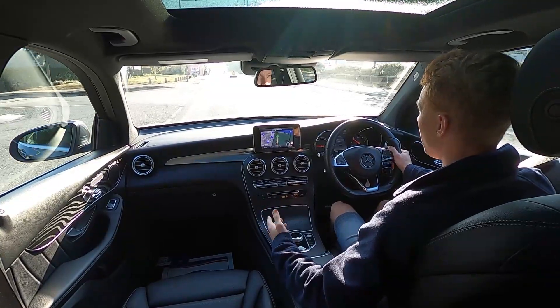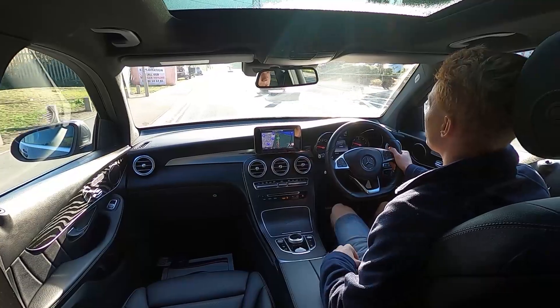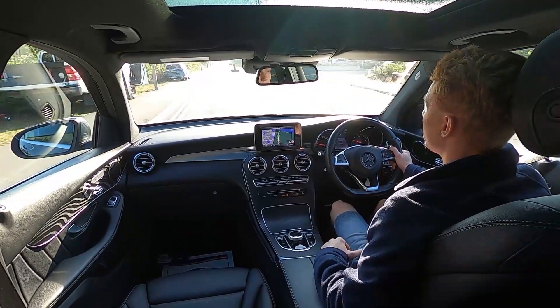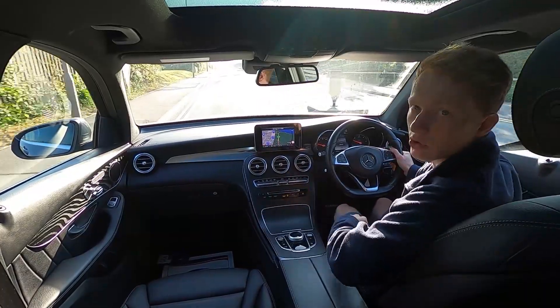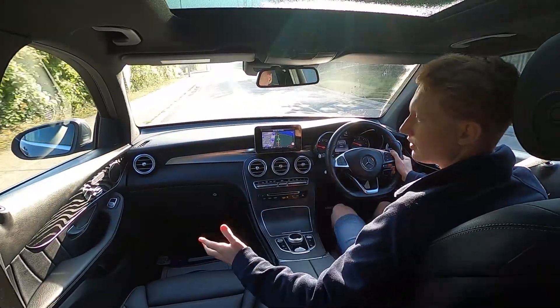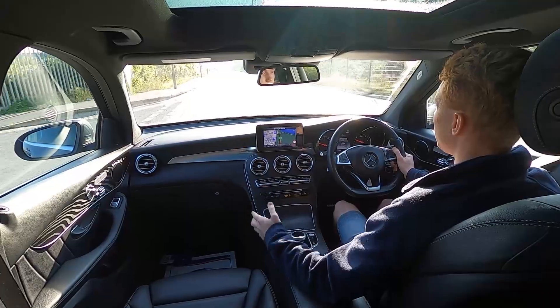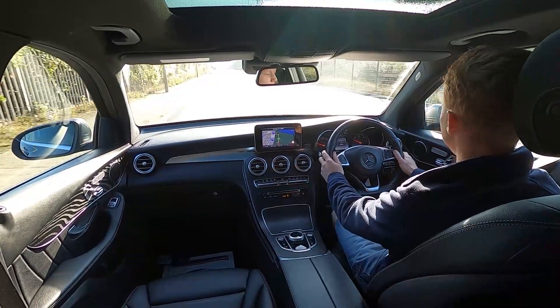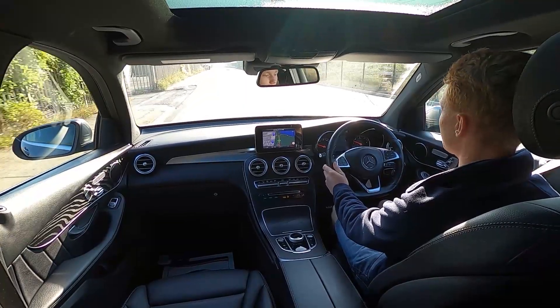For driving around town this car has Eco Stop Start, which means the engine will shut down whenever you stop at a set of traffic lights. For driving on the motorway there's a speed limiter and cruise control, so if you do a lot of long distance journeys this is the ideal car. The front seats are heated and electronically adjusted by the controls on both sides, and you've also got the memory option as well.